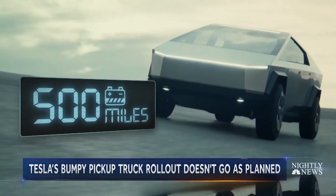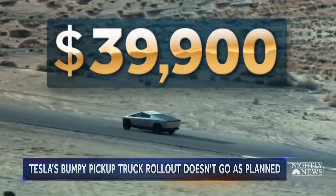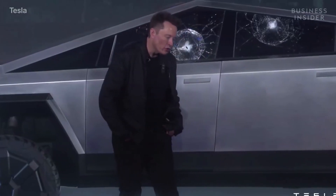Batteries able to go up to 500 miles. Starting price, $39,900. There are three versions.